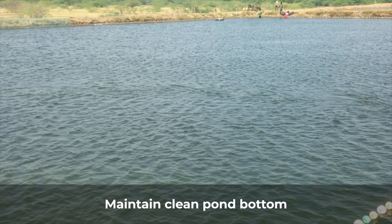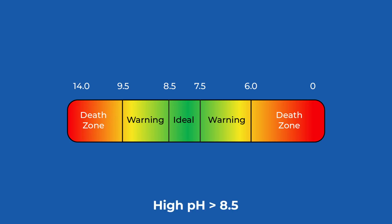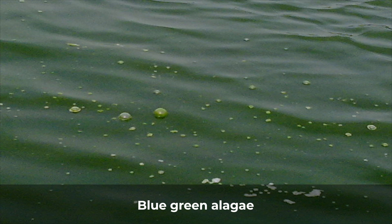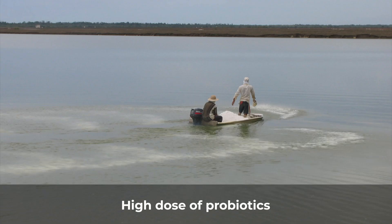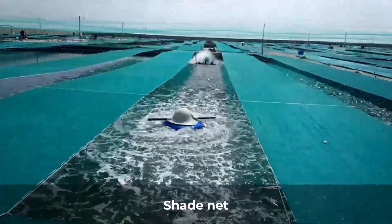Maintain a clean pond bottom with the help of central drain or soil probiotics. Reduce high pH or pH fluctuations by applying fermented jaggery or symbiotics. Reduce blue-green algae by application of high dose probiotics, agriculture lime, or shade net.